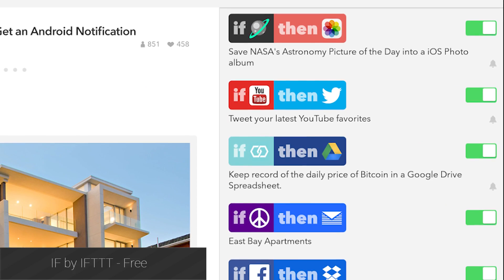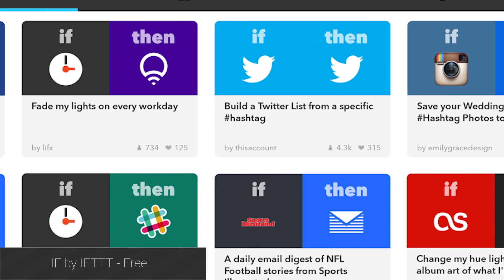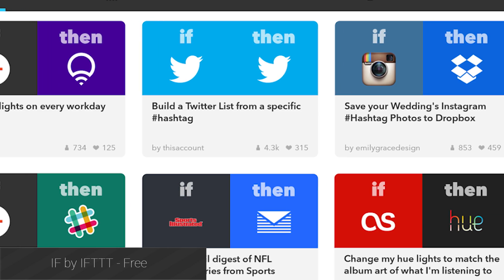If by IFTTT is an awesome application that allows you to create actions that happen when certain triggers are applied. It has Android Wear support, and it can help make your Android Wear watch that much more functional.